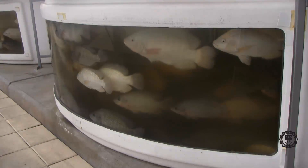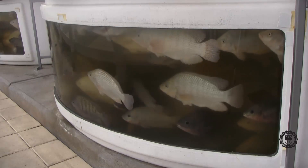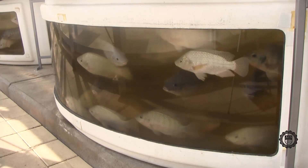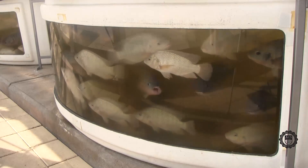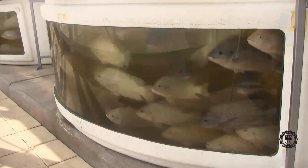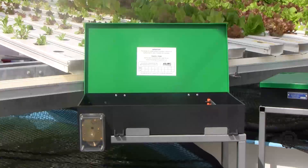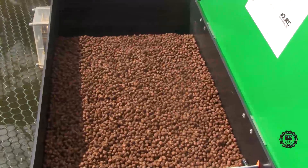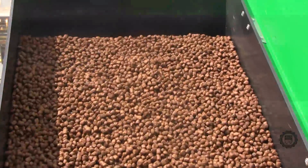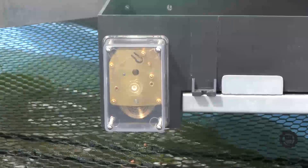Fish are a vital part of the aquaponics process. Nutrients from the fish waste are dissolved into the water, which provides the nutrients for the plants to grow. Currently, we're raising tilapia in the 1,500 gallon tanks, stocked at a rate of approximately half a pound per gallon of water. In order to provide enough food for the fish, we feed them with automatic belt feeders. The belt is pulled back and filled with food, and a clock mechanism on the side slowly winds the belt and drops the food into the tank.